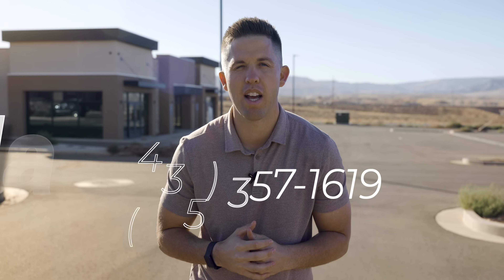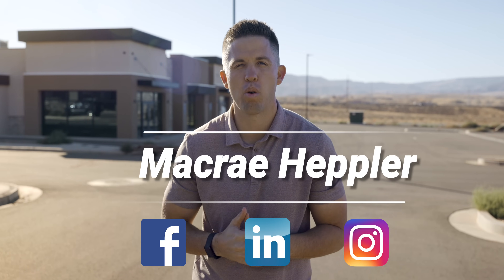And that's a wrap, guys. As you can see, a lot of good stuff happening here on the south end of town. Really excited for everyone out here to get more services for them. For more info on what's happening here in Southern Utah, you can call me or text me at 435-357-1619, or find me on Facebook, LinkedIn, or Instagram.